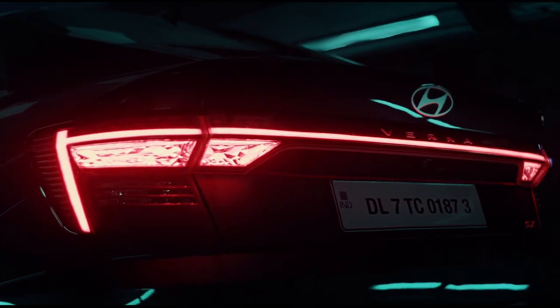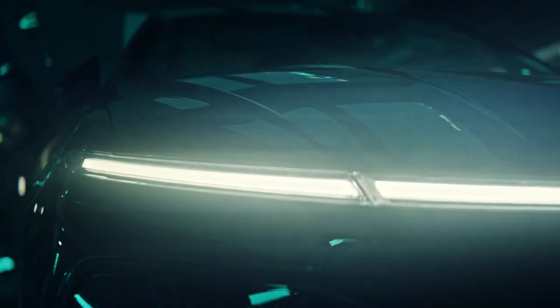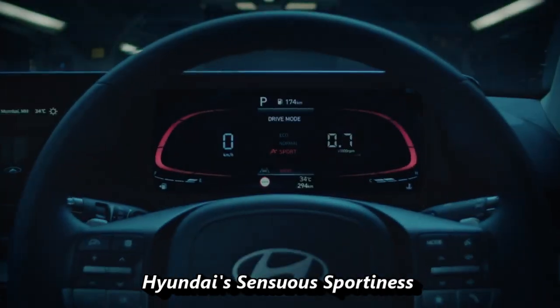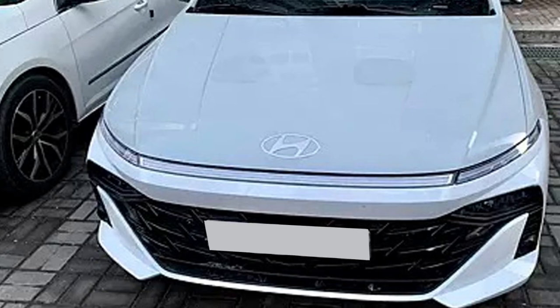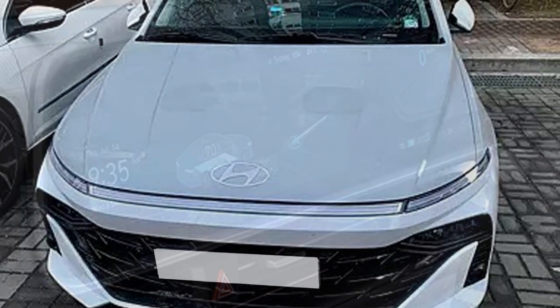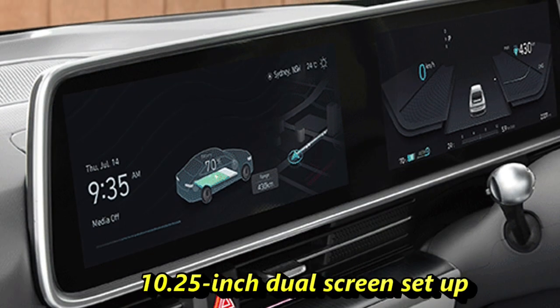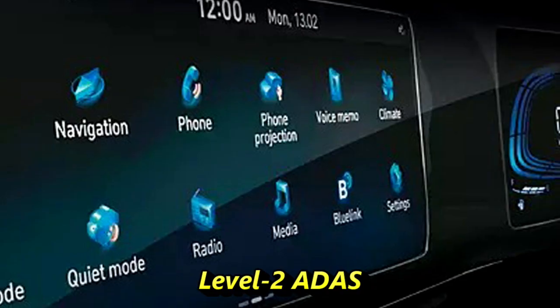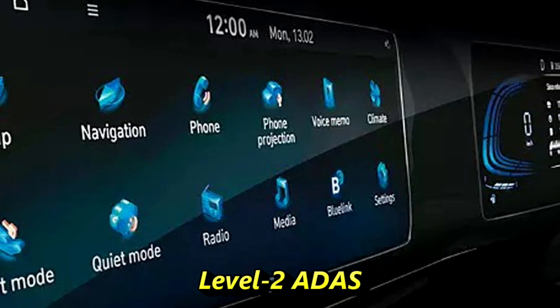The Korean car manufacturer Hyundai is now all set to launch the 6th generation D1-segment sedan Verna in the Indian market. The codename of the sedan is BN7i. The design of the new Verna will follow Hyundai's sensuous sportiness. The new model will come with futuristic design, best-in-segment performance, new interior features, a 10.25-inch dual-screen setup for the cluster and touchscreen, and a Level 2 advanced driver assistance system.